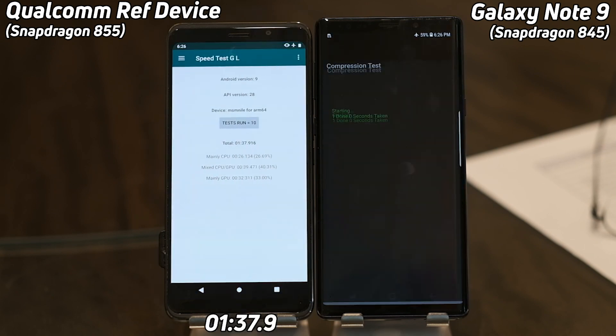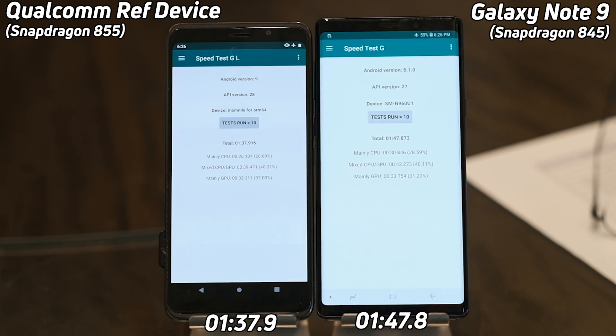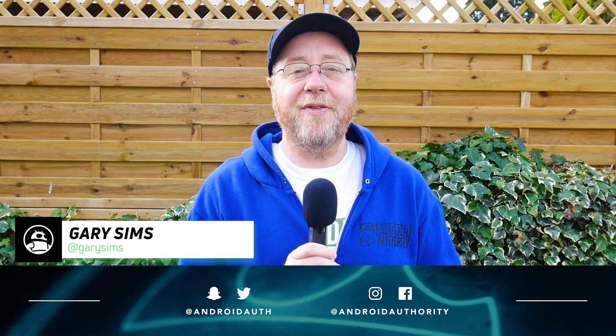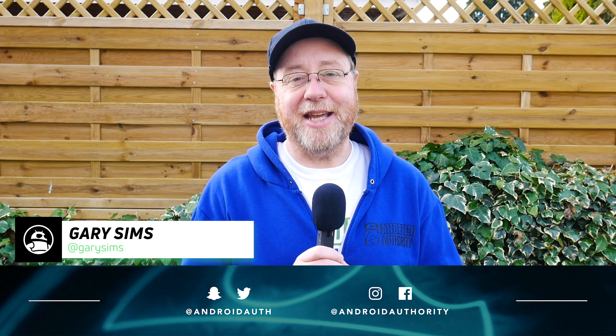It's going to come to an end any moment now — and we've got 1 minute and 37.9 seconds! Remember, the previous best time was 1:45. The Galaxy Note 9 finishes at 1:47.8. That's a clear win for the reference device — 10 seconds faster than the Snapdragon 845 in the Note 9. That makes it the fastest device to ever run SpeedTest G.